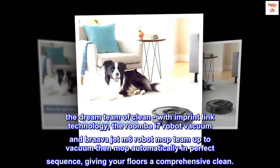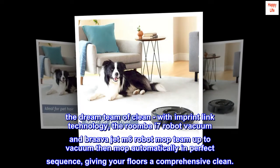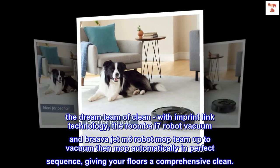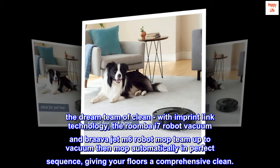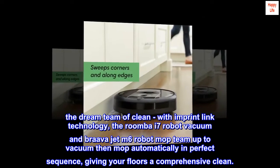The dream team of clean. With iRobot Imprint Link technology, the Roomba i7 robot vacuum and Braava Jet m6 robot mop team up to vacuum then mop automatically in perfect sequence, giving your floors a comprehensive clean.